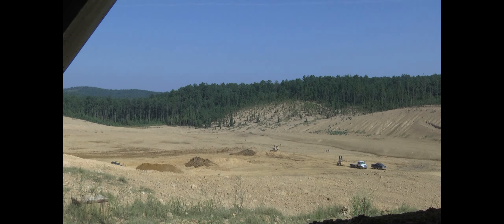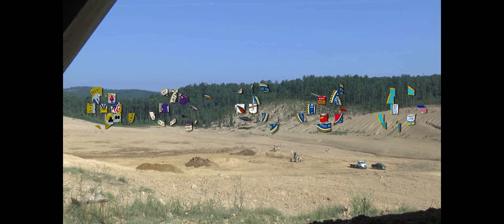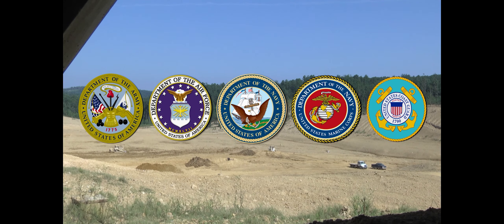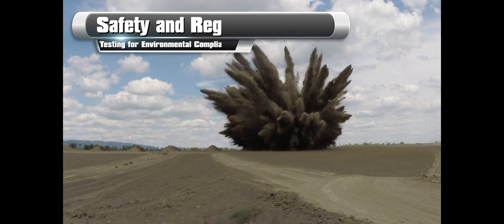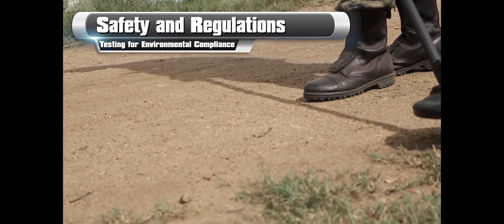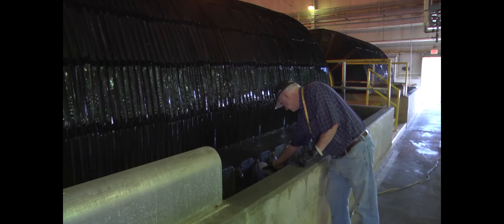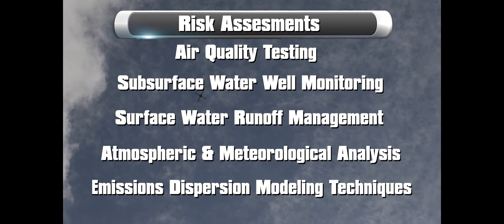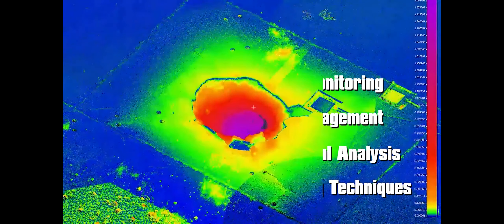Each of the military services has robust NEPA procedures to assess potential environmental impacts of changes in open burn and open detonation operations. For more than 30 years, open burn and open detonation units have been evaluated and assessed for environmental risk through permit-mandated multimedia sampling and by conducting human health and ecological risk assessments.